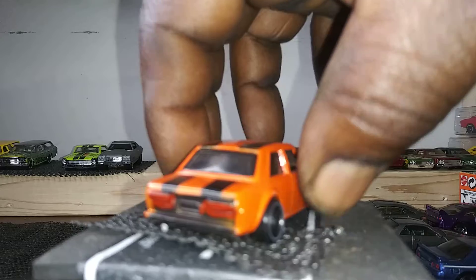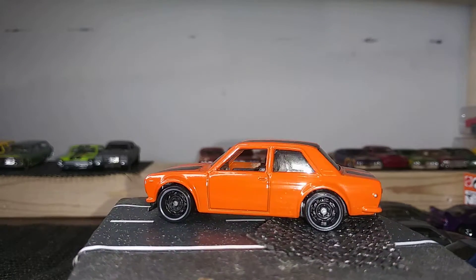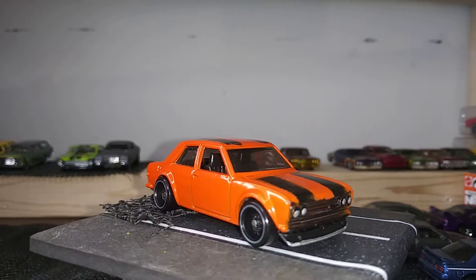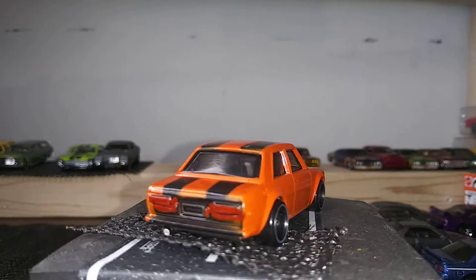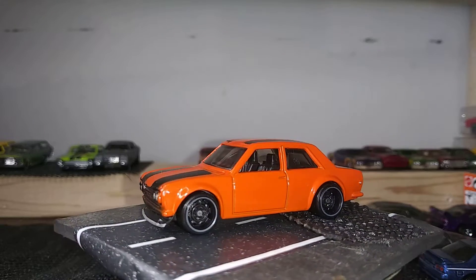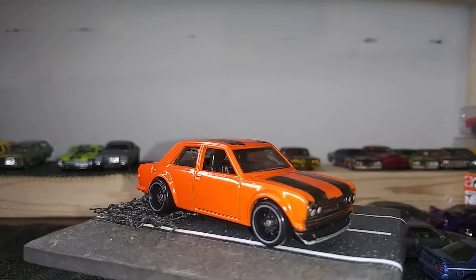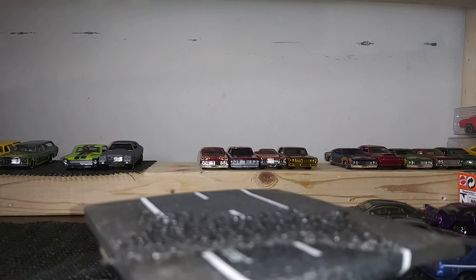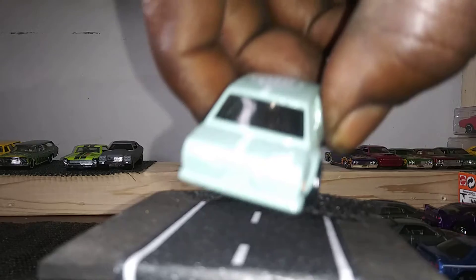Next we have another Bluebird 510. I tried to copy their style — this is one of my customs I did. I gave it the tail lights and did a little detail for the front with the headlights. This was maybe my second or third custom, so I think it's pretty cool.